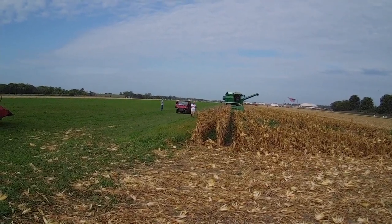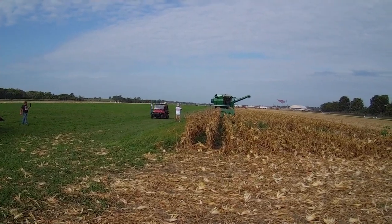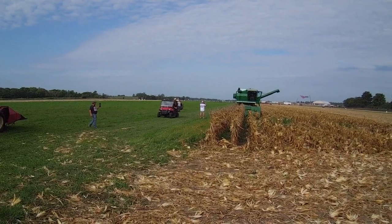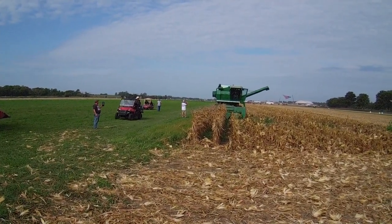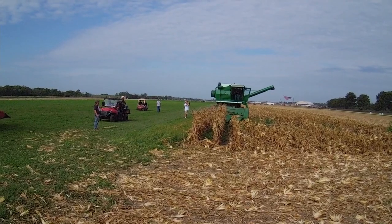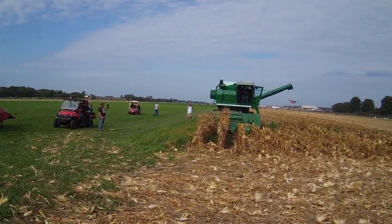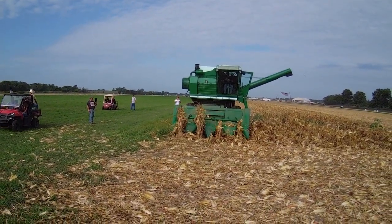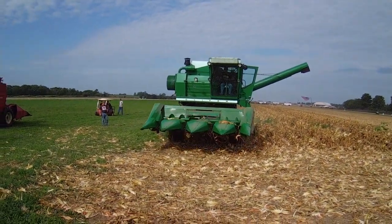Looks like big tractor power there in the white t-shirt. I'm gonna have to go say hi to him, but just taking two rows it looks like. It looks like Oliver 66 Farm Boy's running it actually. Yes he is.